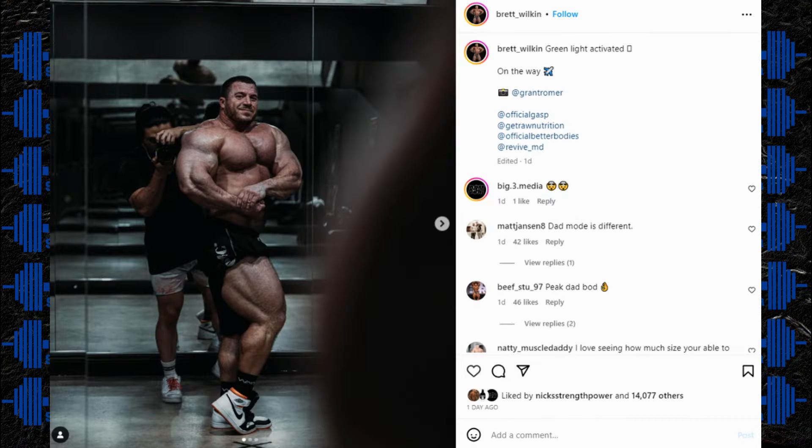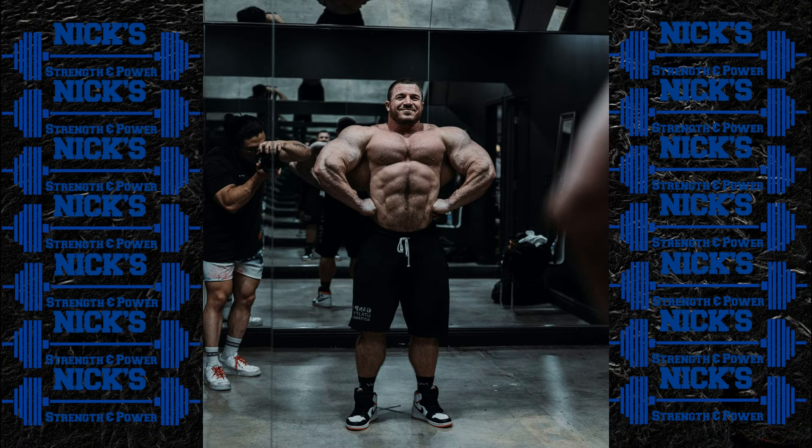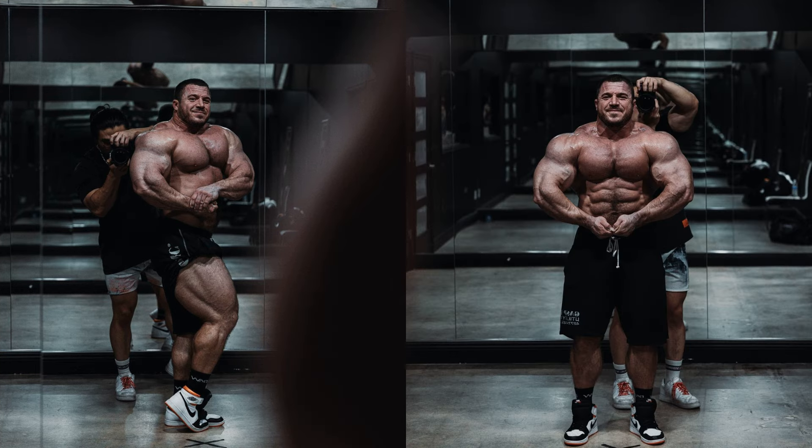Next up, a physique update from Brett Wilkin where I think he looks significantly bigger — he's put on a pretty substantial amount of size. We haven't seen him compete in a while; he took time away to focus on his family since becoming a dad. He does look significantly bigger to me. The last time we saw him on stage at the Arnold Classic, a lot of people were hyping him to potentially win. He was big enough and stood well with those guys, but his conditioning and midsection let him down. Brett Wilkin with better conditioning and more size could be pretty dangerous.